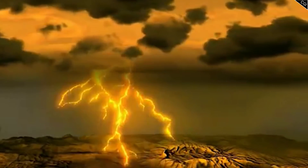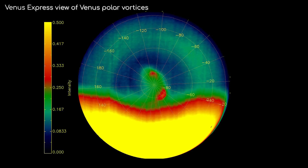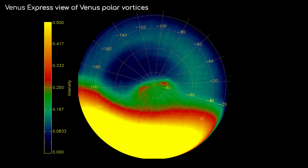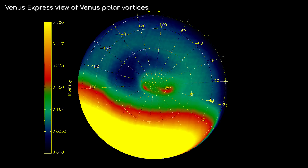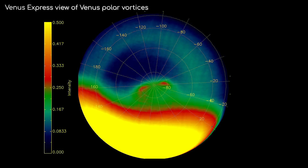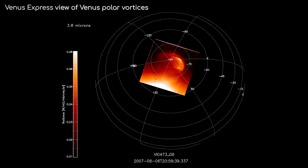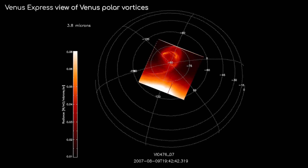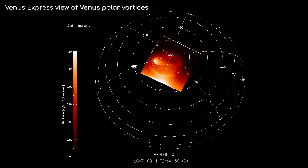Venus does get lightning storms from time to time, but the really interesting storms are found around the poles. Venus, like Titan, has polar vortices, but in the case of Venus they are over both poles. These ones are also much larger — around the size of Europe. Found toward the center of these vortices are not one, but two eyes. This is quite unique, and the cause is currently unknown. Space agencies have begun eyeing up Venus again recently, so hopefully it won't be too long before we get fresh data about this mysterious world.